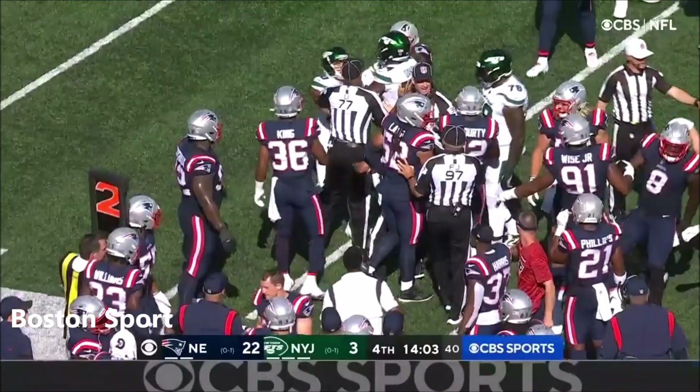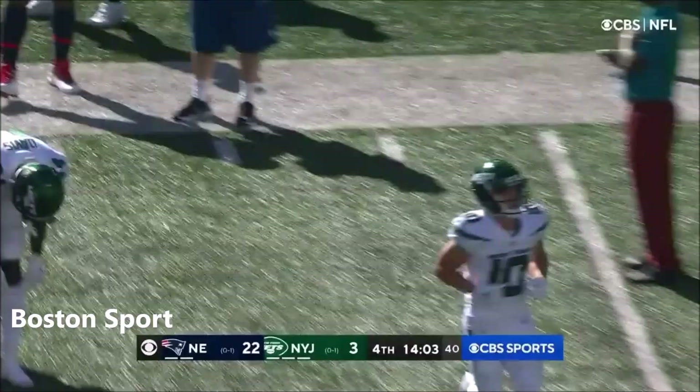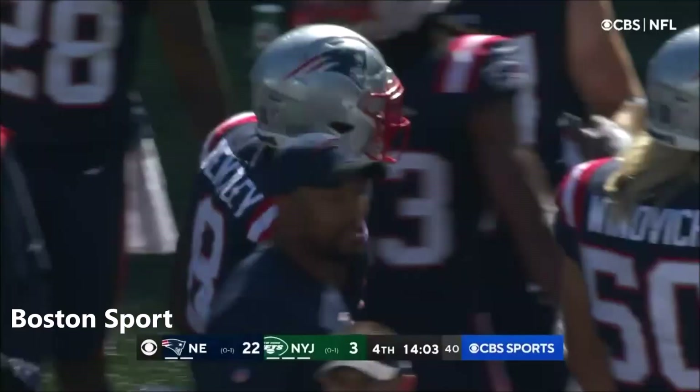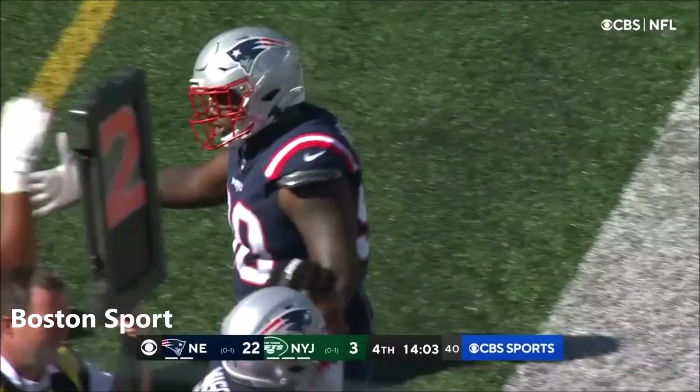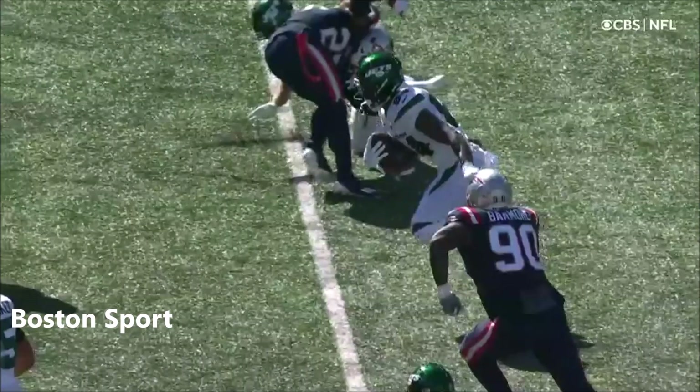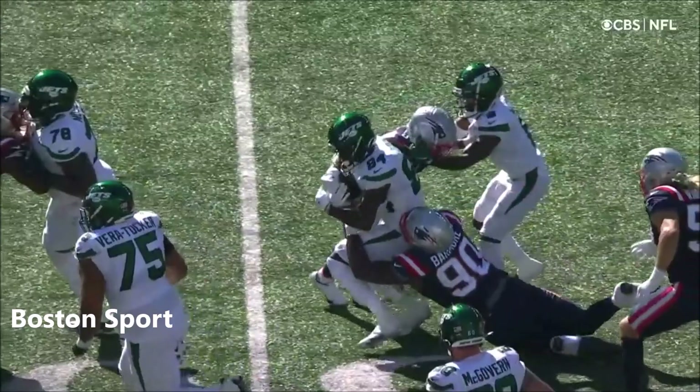I think it was Barmore who's pursuing down the line of scrimmage — the big defensive lineman in pursuit. The runner was down at the 50-yard line. No turnover. Watch Barmore 90 as he comes flying in here. Let's see if he's the one to knock it loose. Barmore drags him down from behind. And the runner — Davis' knee was down before that ball came out.